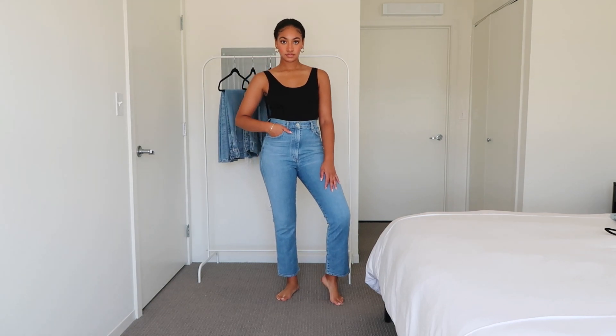I love these jeans. The kick flare looks really good with a super skinny boot in the fall — it's very on trend. I usually go for a straight leg, but I wanted to try the flare since it's a kick flare and not a full 1970s flare. I really love this pair and they are so comfortable.